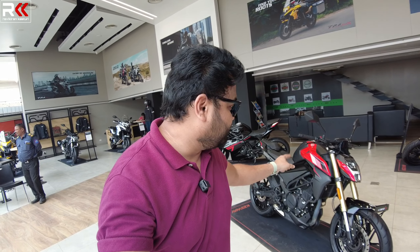Hi guys, I am Ravikiran and welcome back to my channel. Today we are at a Keyway dealership. There are two new bikes: the K300R and the K300N. We are reviewing the K300N. The K300N has a difference between the naked and fairing versions. This is the all new Keyway K300N naked version.